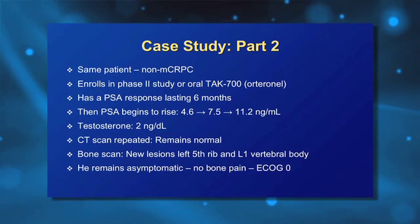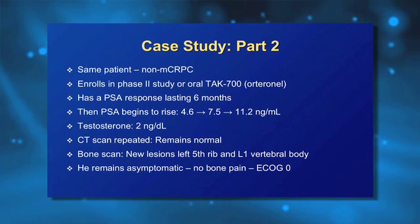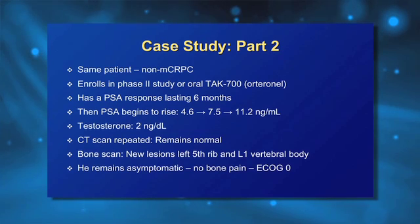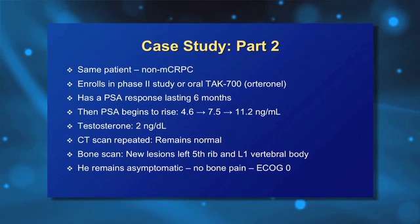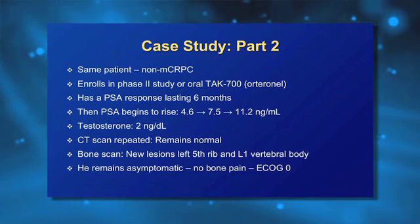This was a good time to restage the patient — repeat the CT scan and bone scan. The CT scan was fine with no evidence of lymph node or visceral disease. However, the bone scan showed two suspicious areas: one in the fifth rib and one in the lumbar spine at the L1 vertebral body. When we asked the patient about symptoms, he was still feeling great, going to work, exercising, no bone pain. So at this point, we have a patient who is metastatic, castration-resistant, and yet asymptomatic. How would you manage this patient, Dr. Sartor?